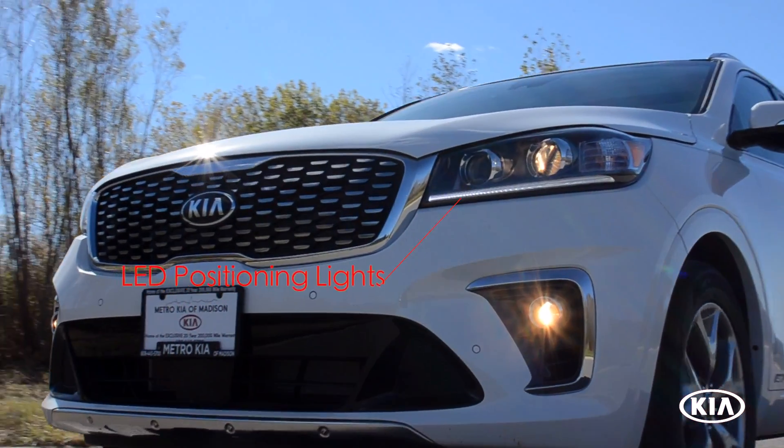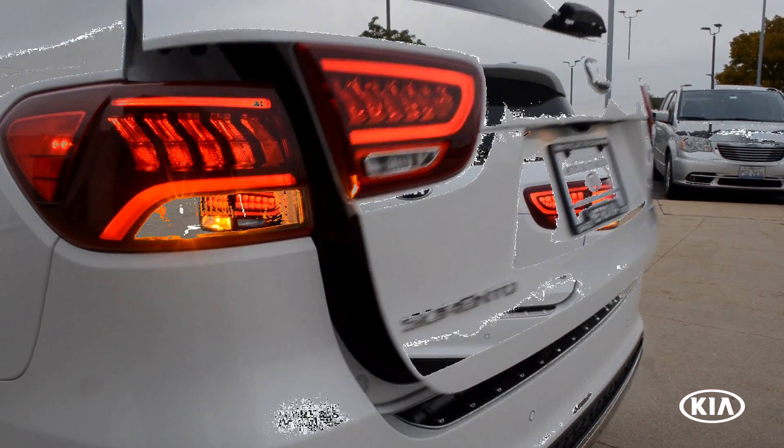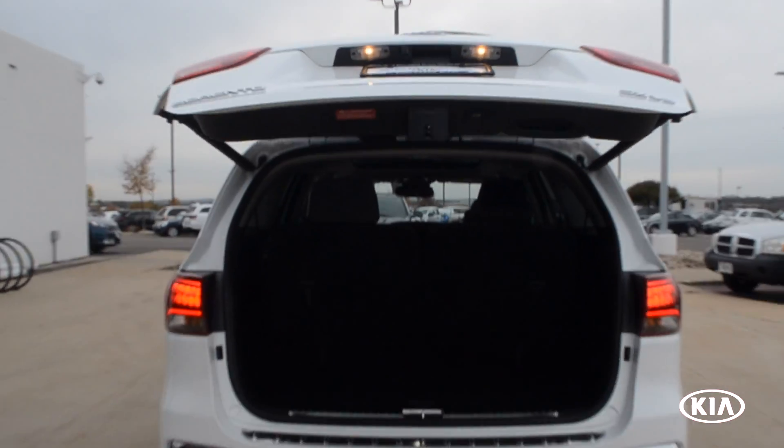Additional exterior highlights include LED positioning headlights, LED taillights, a smart power liftgate, and 38 cubic feet of cargo space.